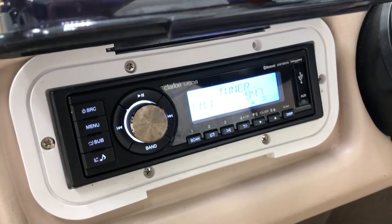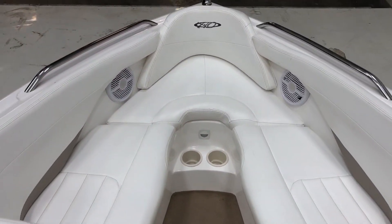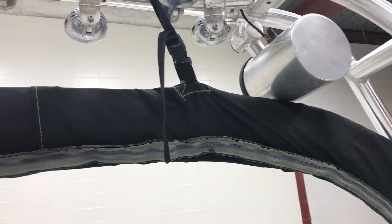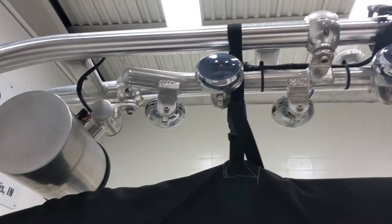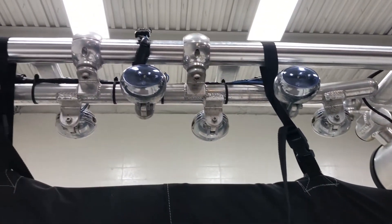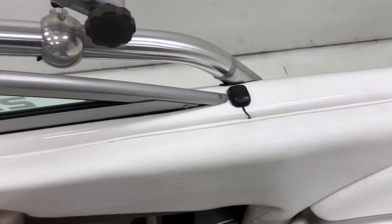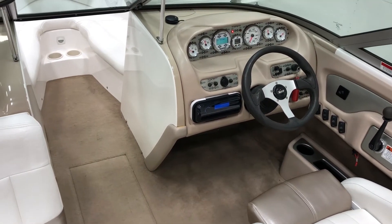Bluetooth, USB — nice features. Some speakers, Bimini, tower lights, some tower speakers, and we also have an XM antenna. Check out the running footage of this boat.